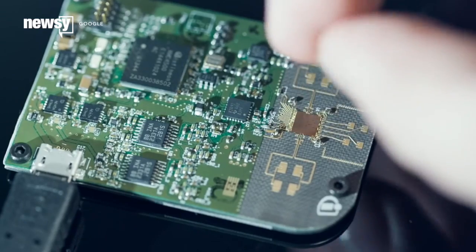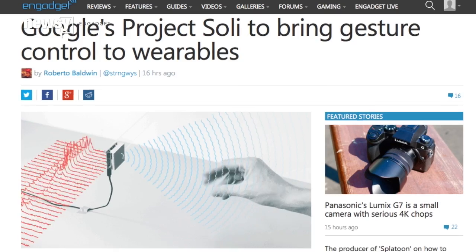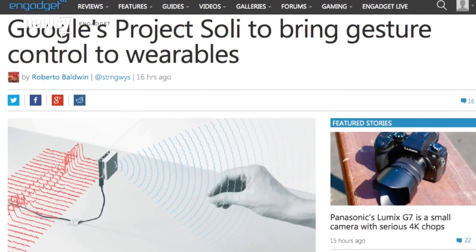Project Soli uses short-range radar to miniaturize gesture recognition. Its chips are small enough to get packed into a smartwatch or phone. Instead of actually touching that tiny smartwatch screen, soon you might be able to wave at it instead or command it with any number of hand gestures.